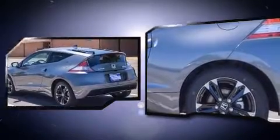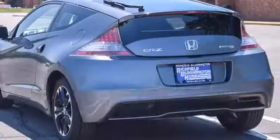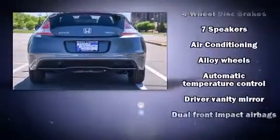It's equipped with tons of terrific amenities but it won't break your budget, such as remote keyless entry, a rear window wiper, one-touch window functionality, a tachometer, high-intensity discharge headlights, and power windows.